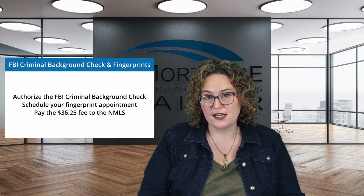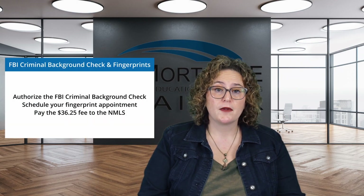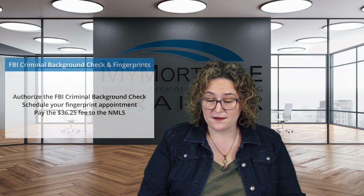You'll also need to complete an FBI criminal background check and get fingerprinted. Start this process through your NMLS portal. From your portal, you will authorize the background check, schedule your fingerprinting appointment, and pay the $36.25 fee.